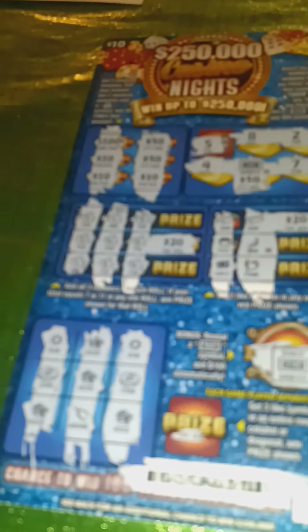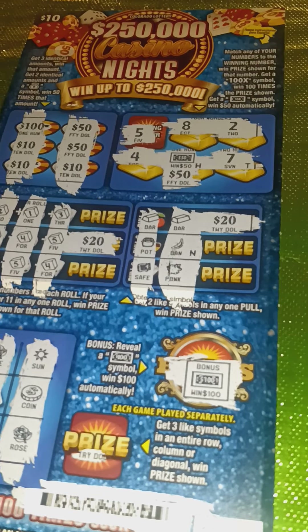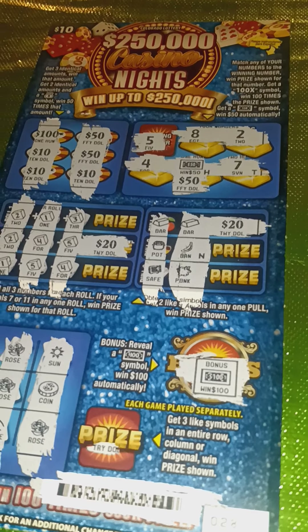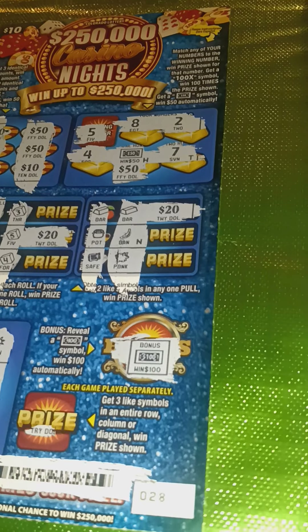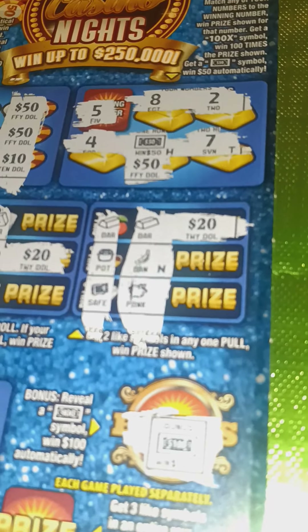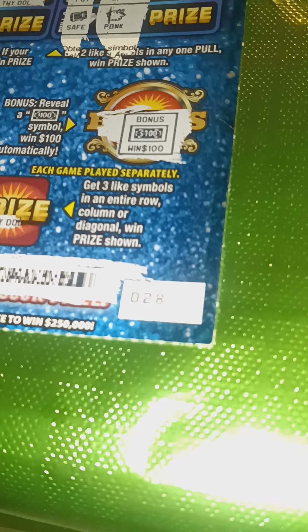Next up are wins numbers eight and seven. Win number eight — another $200 win. I seem to have an excess of $200 wins this year. This was on the $10 Quarter-Million Dollar Casino Nights. I won on almost every area: I got three 10s in the match-three area, the bonus $50 bill, $20 wins in the next two areas. The only area I didn't win in was the tic-tac-toe. But then in the bonus area, I hit this $100 floating bill. So it ended up being a $200 win.